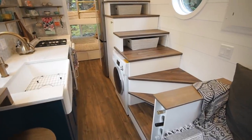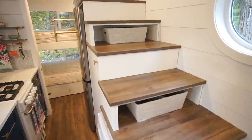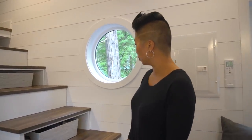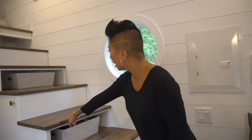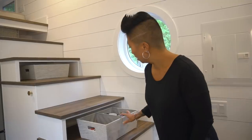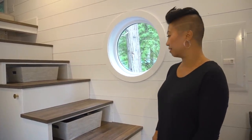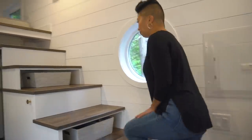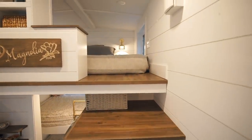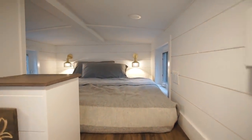That moves us over to the stairs up to the sleeping loft. I wanted to utilize as much storage space as possible, so they left a couple of the stairs hollow. I just put some storage baskets in there to keep extra things like extra mugs and flashlights.